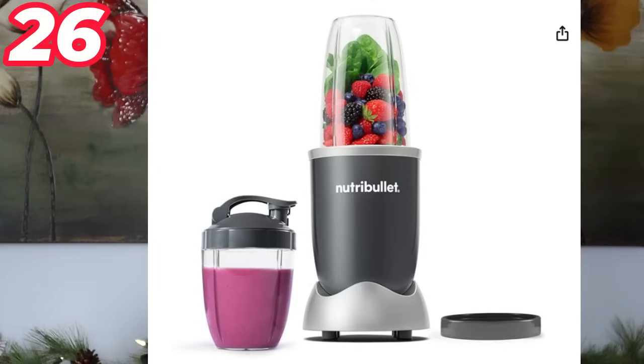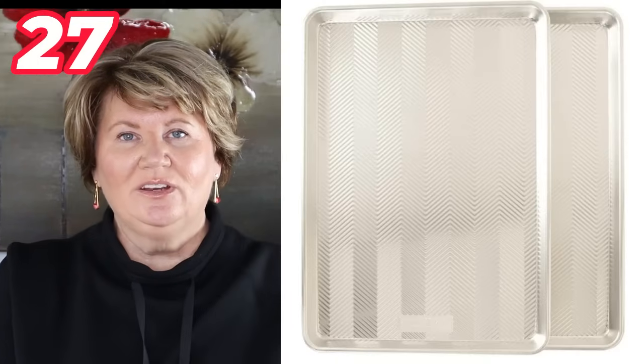If you know somebody that loves to make smoothies, you might want to consider buying them a Nutribullet. There are many different models with all sorts of accessories. The one I linked is the one I have — it's great because you can make just a single serving, whereas a Vitamix or blender is quite a bit larger. It does a great job of blending ice and fruit for a smoothie, and you can add protein powder for a meal replacement.